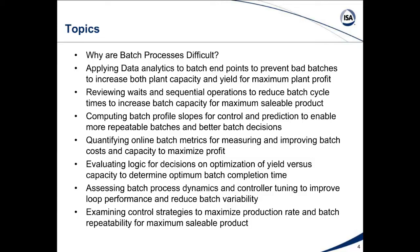Here are the topics. Why are batch processes difficult? Applying data analytics to batch endpoints to prevent bad batches and increase both plant capacity and yield for maximum plant profit. Revealing weights and sequential operations to reduce batch cycle times. Computing batch profile slopes for control and prediction to enable more repeatable batches. Quantifying online batch metrics for measuring and improving batch costs and capacity. Evaluating logic for decisions and optimization of yield versus capacity. Assessing batch process dynamics and controller tuning. And examining control structures that will maximize production rate and batch repeatability for maximum profitability.